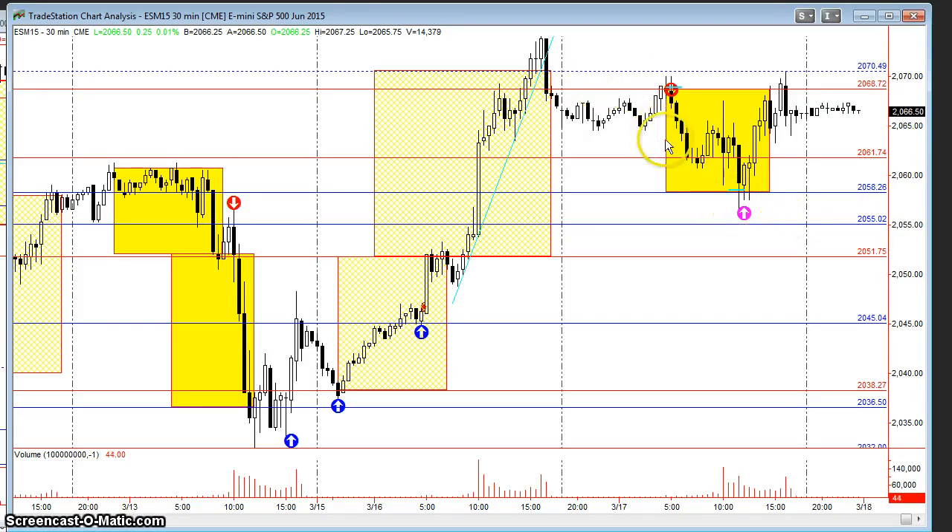We thought the first play might be this morning for the half gap and use the half gap as resistance — that 67 area — for a push backwards, hopefully to come back and test into the 50s. We just thought yesterday was overdone and we could use a pullback.